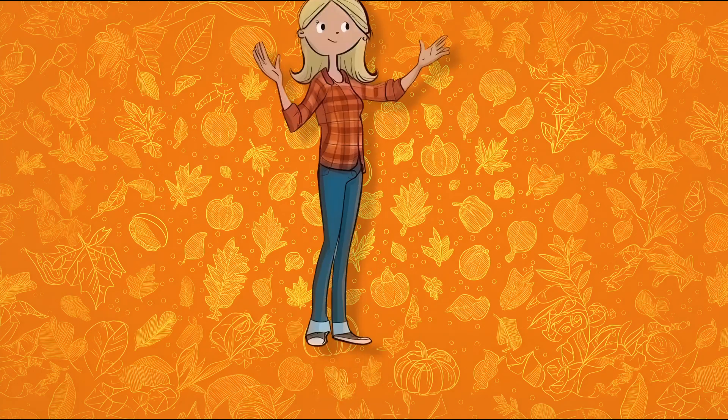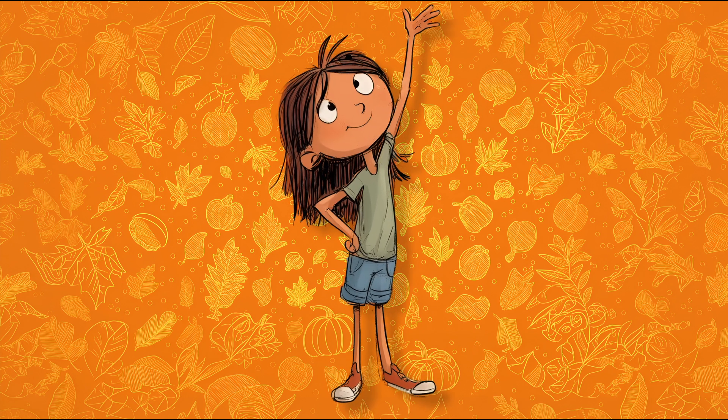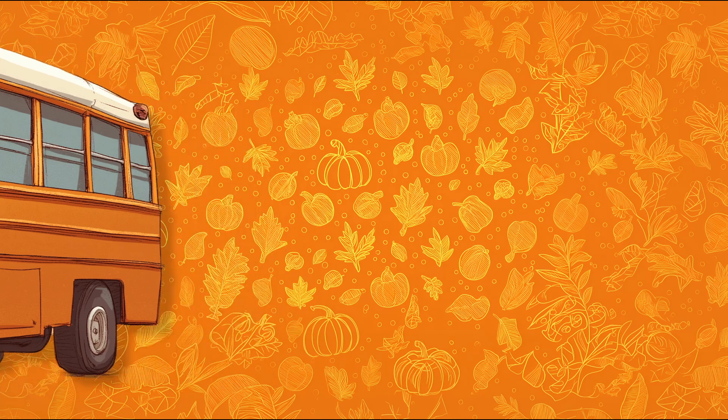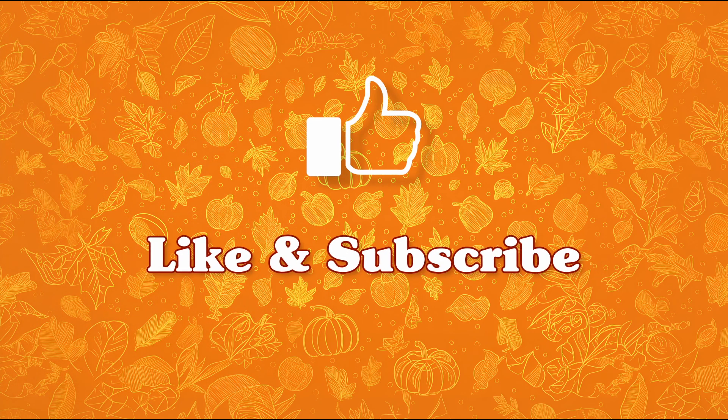Great job! Now we have had a great day at the pumpkin patch! Raise your hand if you had fun! Now raise your other hand if you had fun searching for missing numbers! All right! Let's get back on the bus! Be sure to like and follow for more read-along content!